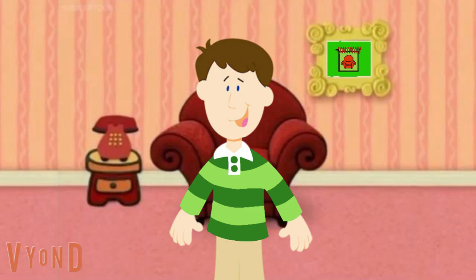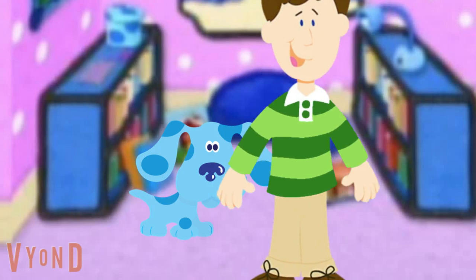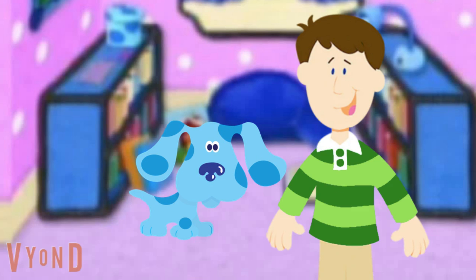Blue's making it in her special place. Hey Blue, how's your notebook coming? Bark, bark, bark. Cool. Can we see it? Bark. Wow Blue, that notebook looks great.